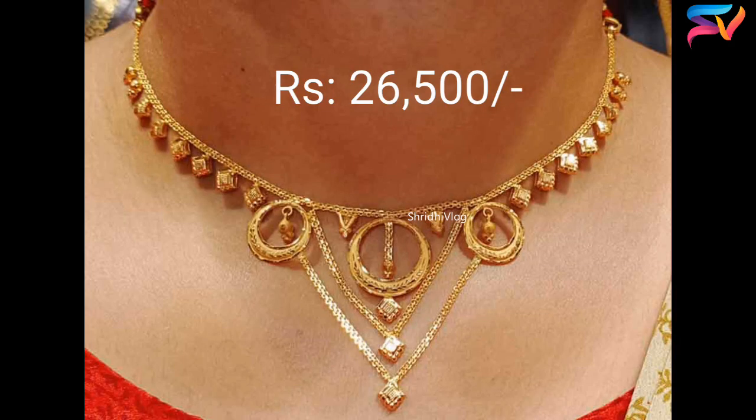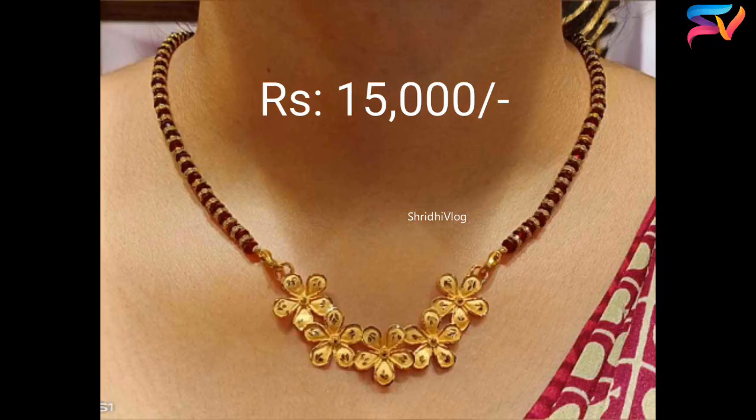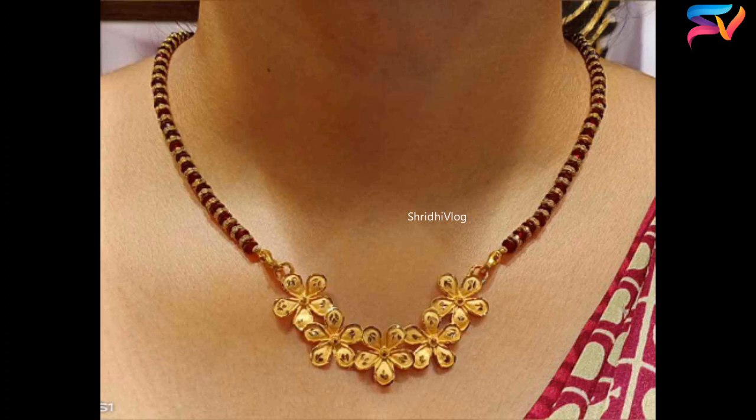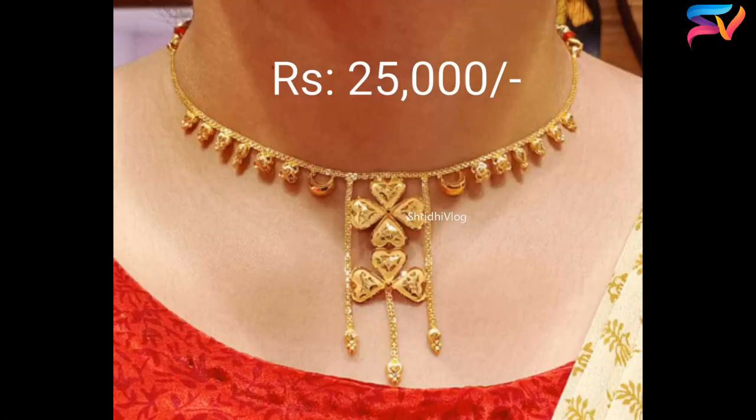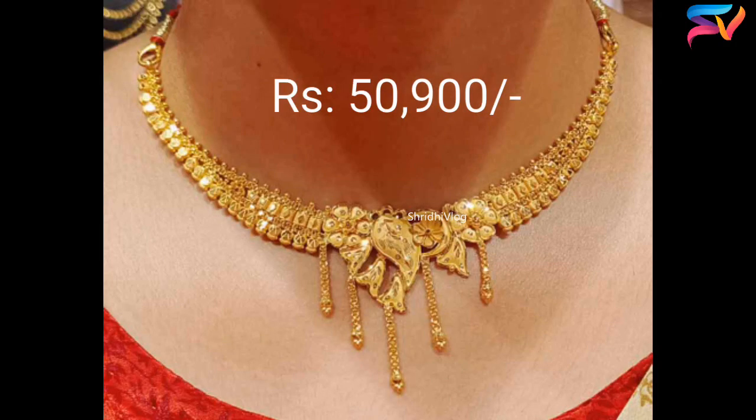All the designs shown in this video are 22 carat gold, and if you want you can go for 24 carats or 18 carats as per your requirement and design. The models in this video will suit most of the traditional and western outfits. Try these designs for a stunning look.